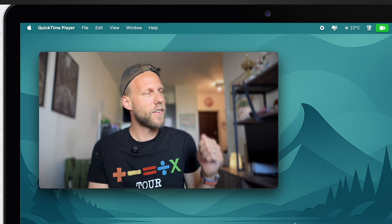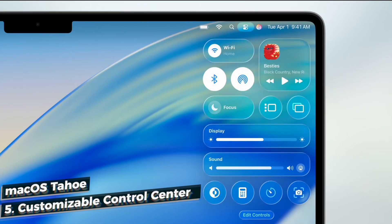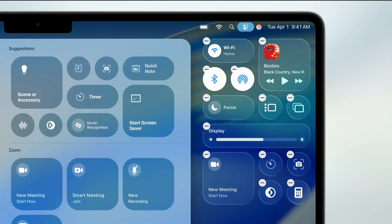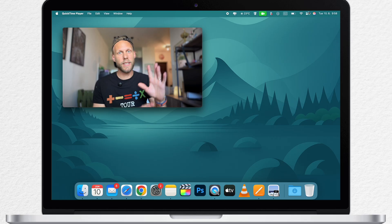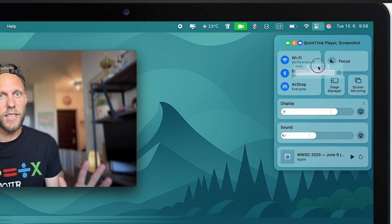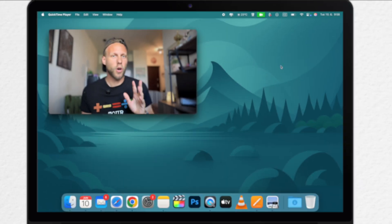Connected to that is the fully revamped Control Center. It's cleaner, more customizable, and you get to decide which controls show up and how they are arranged. Before, you could only add a few icons and couldn't really change anything on the default set — you couldn't even rearrange parts of it. Now you can fully adjust the Control Center, make it more personal, and maybe more efficient to your own workflow.